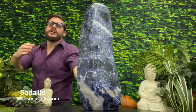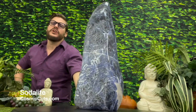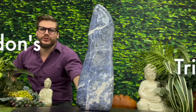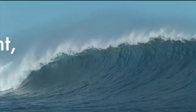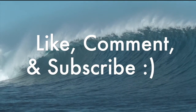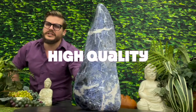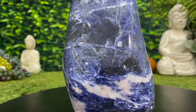It's time to carry your troubles out to sea, friends, with Poseidon's Trident, an absolutely remarkable sodalite specimen, standing proudly 11 inches tall and 23 pounds of blissful healing glory that only high-quality sodalite can provide. Greetings, friends. Michael Parrish with CosmicCuts.com.